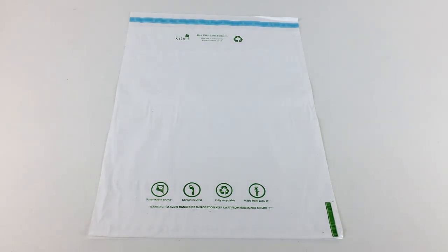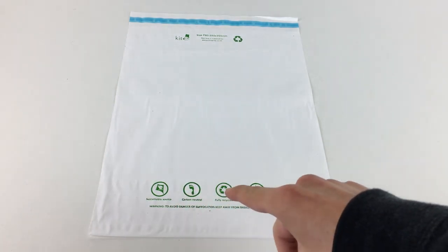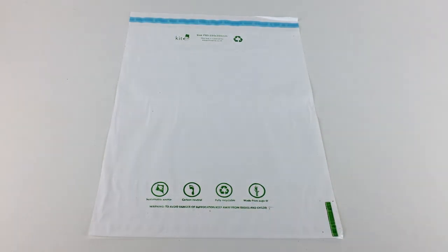I've actually got a couple of paragraphs here to read off about these polymailers, giving you a little bit more information around them and what they're made of, and of course I'll be telling you a little bit more about these symbols on the bottom, because they are important within the realm of being eco-friendly. We'll have a look at those in a minute after I've given you a little bit more information on these polymailers in general.